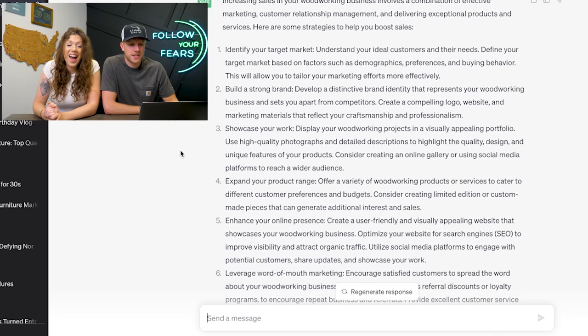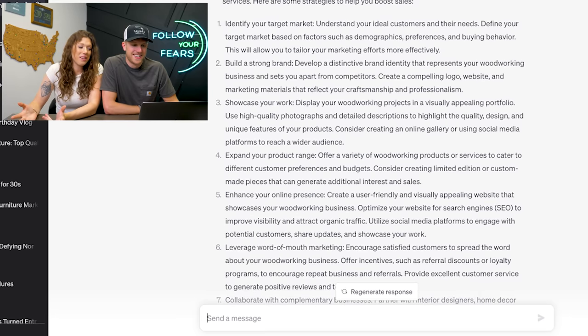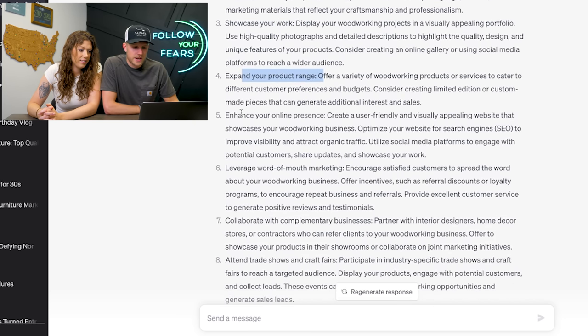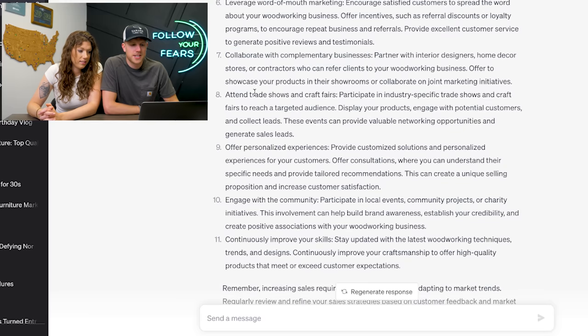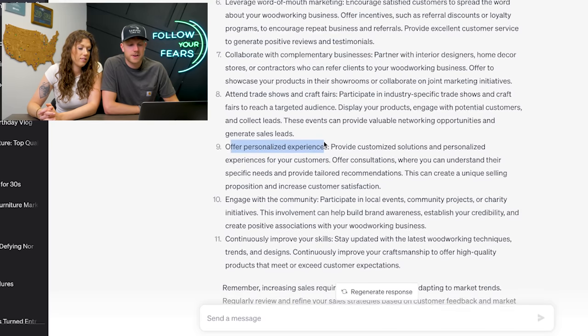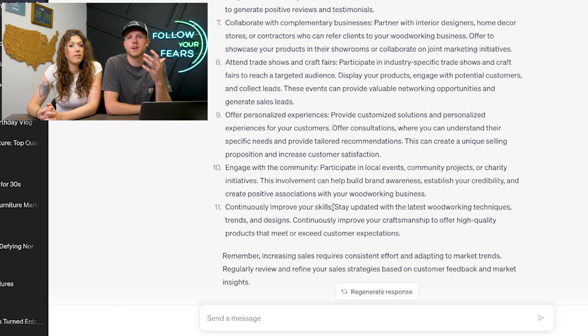We got 11 points that are all going to take you about six weeks to master, but at least you know the direction you're going. Identify your target market, build a strong brand, showcase your work, expand your product offerings, engage your online presence, word of mouth marketing, collaborate with other businesses, attend trade shows and craft fairs, offer personalized experiences, engage with the community, continuously improve your skills — like all things we already know, but it's cool that it can scrape the top layer of the internet and synthesize everything the experts are teaching.